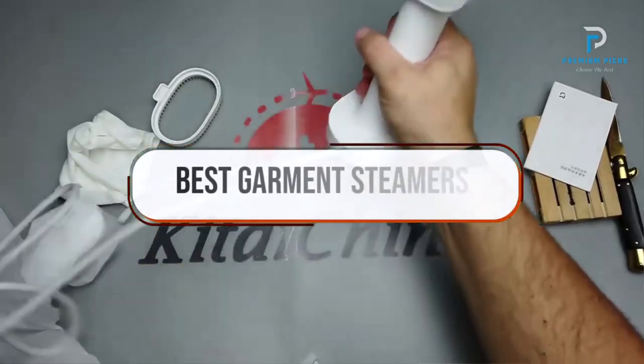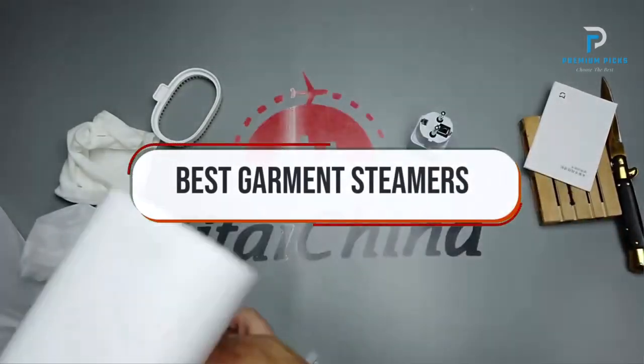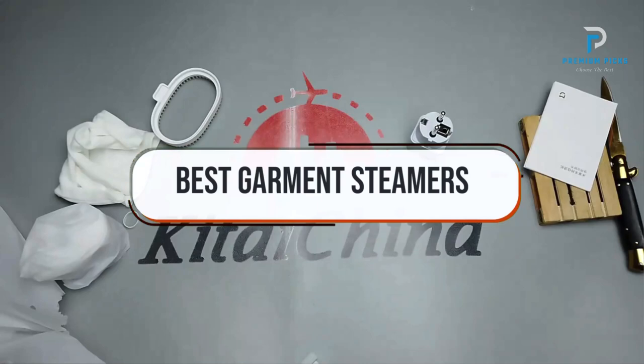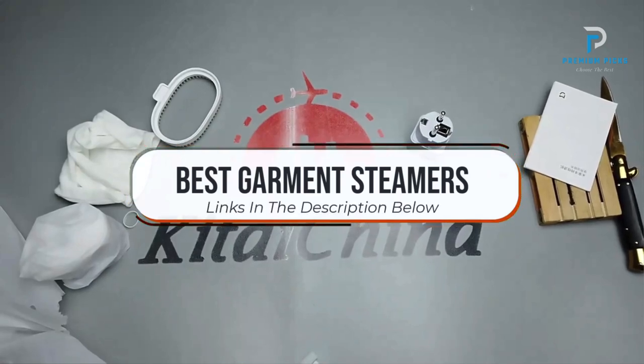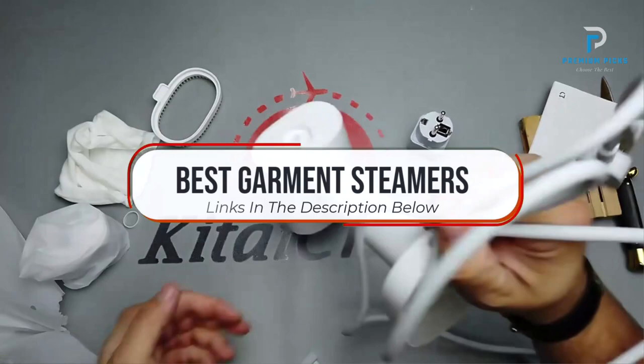In this video, we will look at some of the best garment steamers on AliExpress. Before we get started, we have included links in the description for each product mentioned, so make sure you check those out to see which is in your budget range.